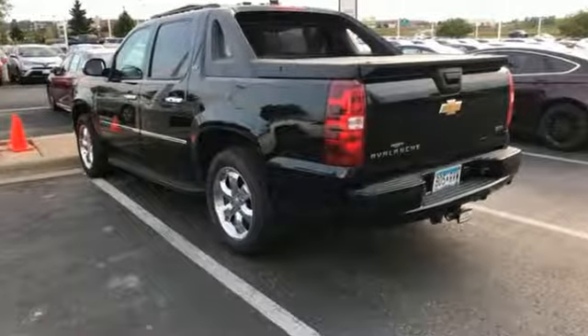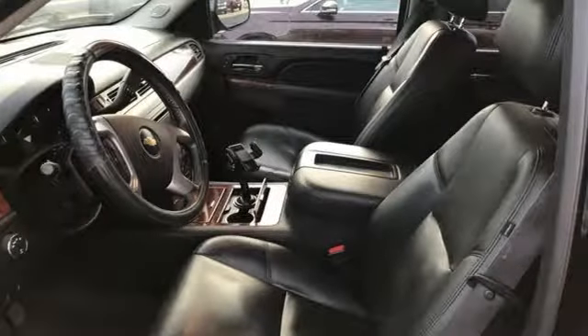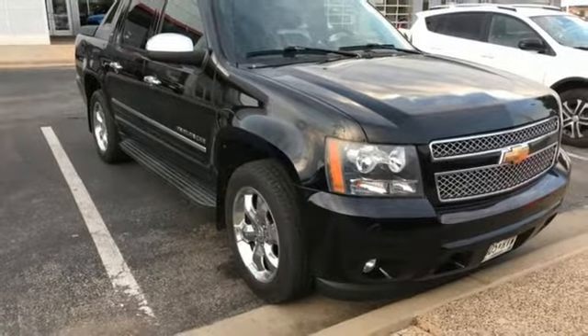V8 engine, electronic shift on the fly, automatic transmission, trailer brake controller, external memory control, power heated mirrors, dual zone climate control.